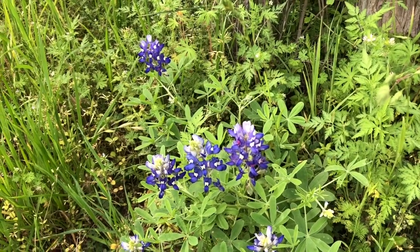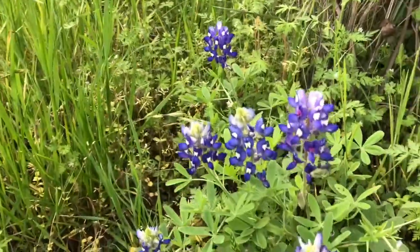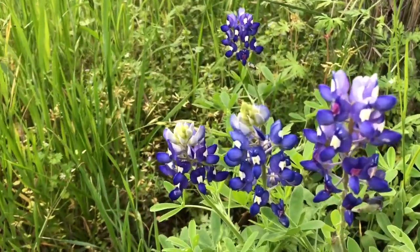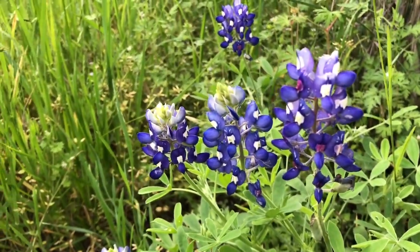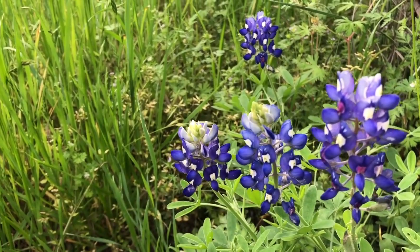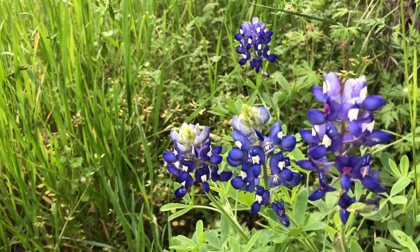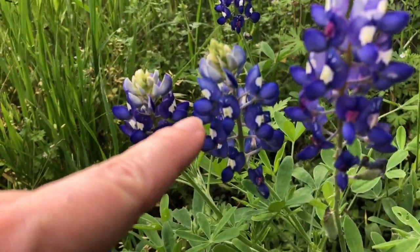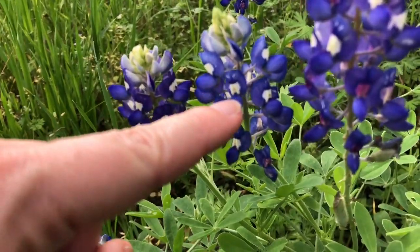Here is something cool about bluebonnets. We've got a little patch of bluebonnets growing here at Discovery Hill, and I wanted to show you how inside each of these little flowers the way the pollinators like bees will come and find the pollen.